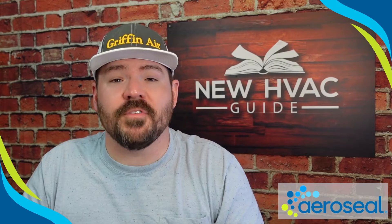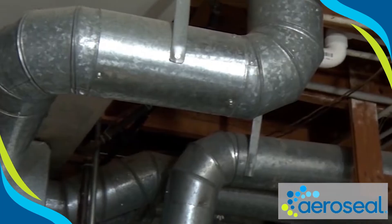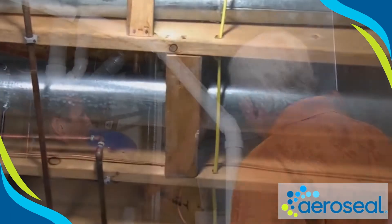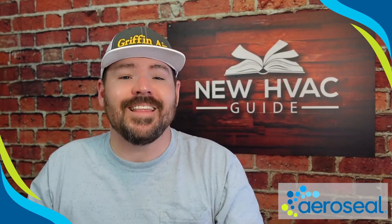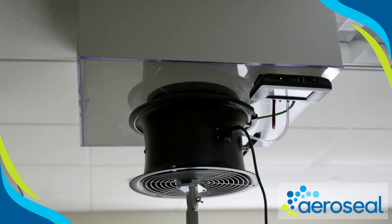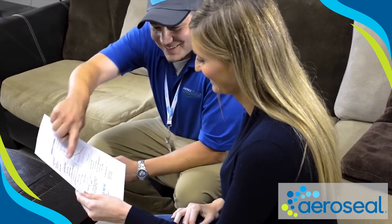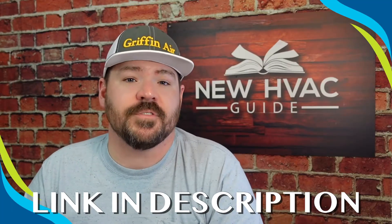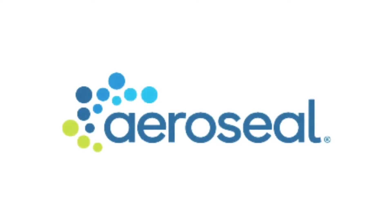I wanted to take a quick break from the video and thank the sponsor of this video, AeroSeal. Leaky ductwork is one of the biggest, if not the biggest, energy wasters in most homes in the United States, and my favorite way of fixing that problem is AeroSeal. They'll come into your home, they'll test your ductwork and how leaky it is, they'll seal all the ductwork with a machine, and then they'll test it again and make sure that you got what you paid for. Customers have reported significant savings on their energy bills after using AeroSeal.